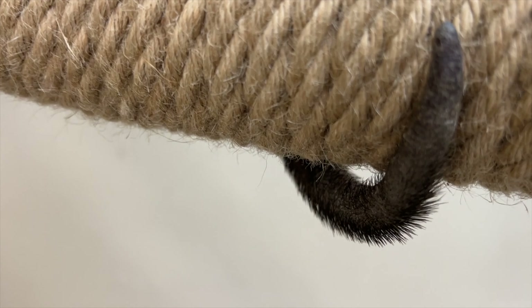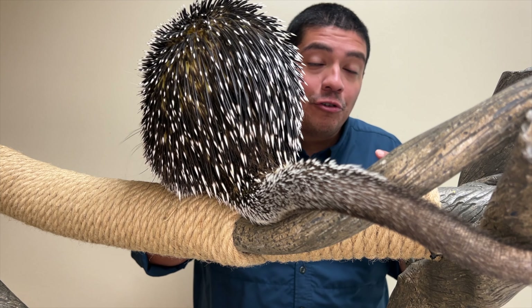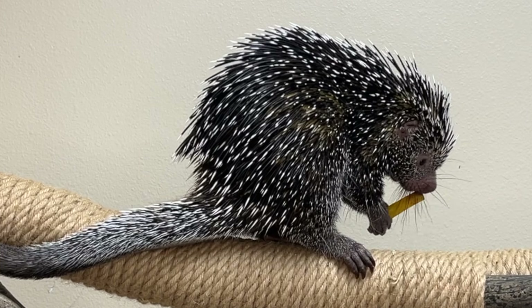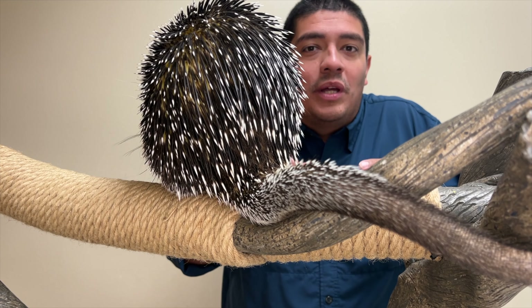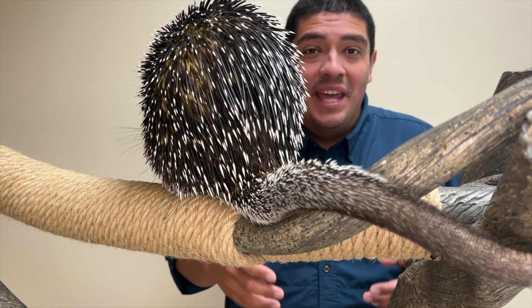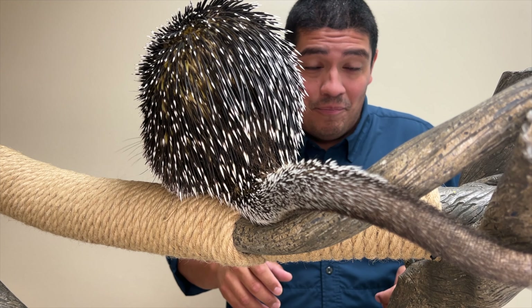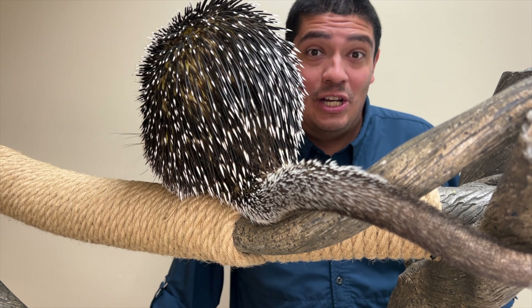When he's in the trees, what is he looking for? He's looking for his food — he's looking for bark, flowers, fruit that hang from the tree, even nuts. When the animal's chewing, it does tend to drop a lot of food down to the forest floor.